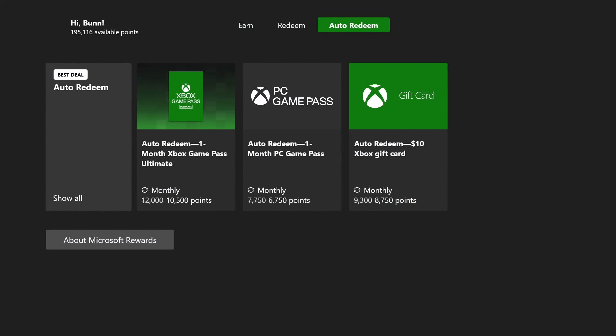If you look here, you can auto redeem one month of Xbox Game Pass Ultimate, and instead of redeeming 12,000 points you only have to redeem 10,500 points. So this is actually a better option than going with the three months that I've been doing. I'm paid up to April, so I'm probably going to be switching over to this when my current subscription is up.